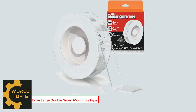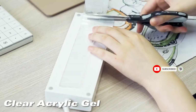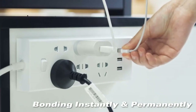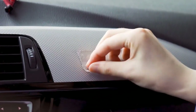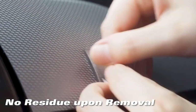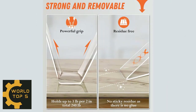Number 5: Extra-Large Double-Sided Mounting Tape. Made of premium acrylic gel via advanced nano tech with great holding power, it gets your mounting done fast and securely without drilling or nails. The removable double-sided tape leaves no sticky residue and won't damage most surfaces upon removal such as glass, metal, plastic, marble, or wood. No need to clean the mess like other adhesives. It sticks to almost any smooth surface and works perfectly indoors and outdoors.